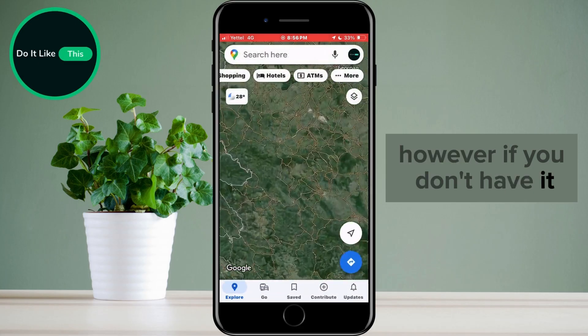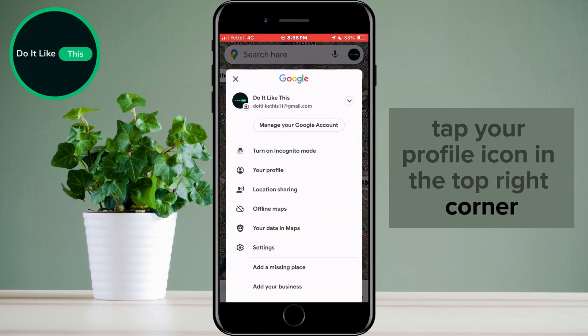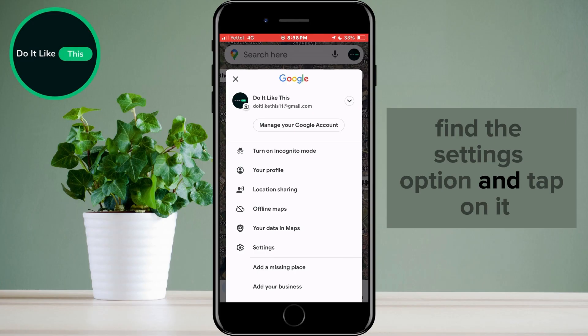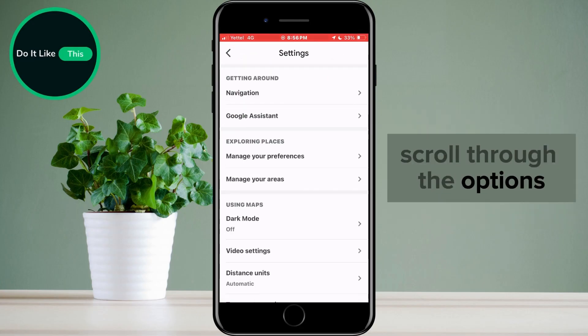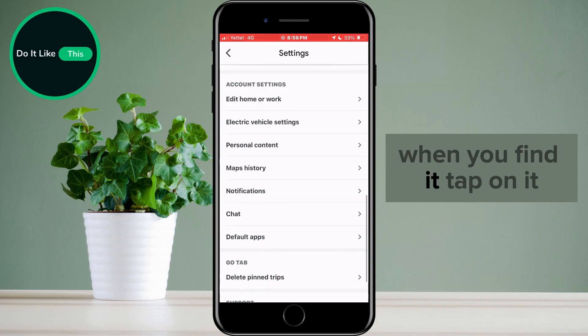However, if you don't have it, do the following. Tap your profile icon in the top right corner. In the list that appears, find the Settings option and tap on it. Scroll through the options until you find the Electric Vehicle Settings option. When you find it, tap on it.